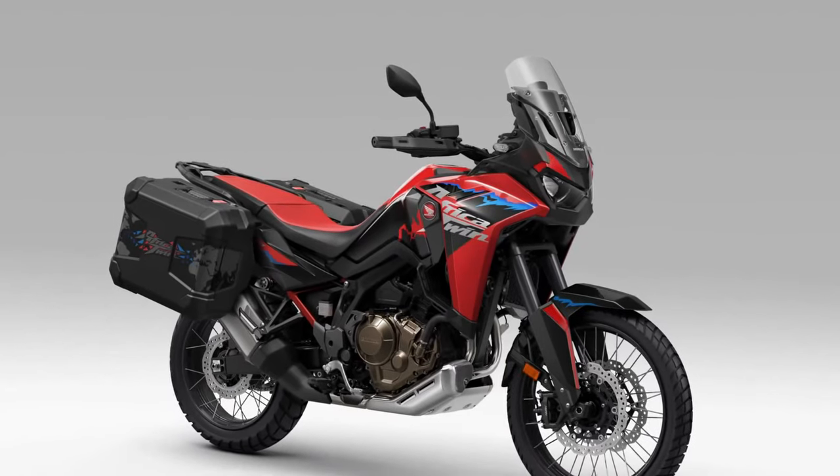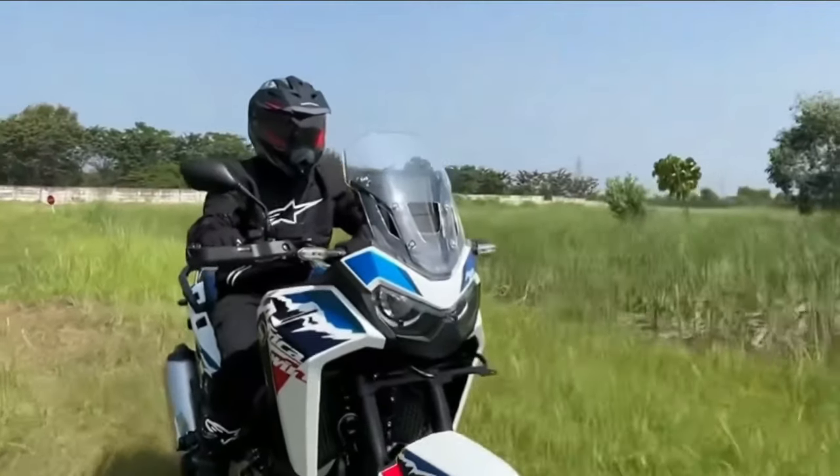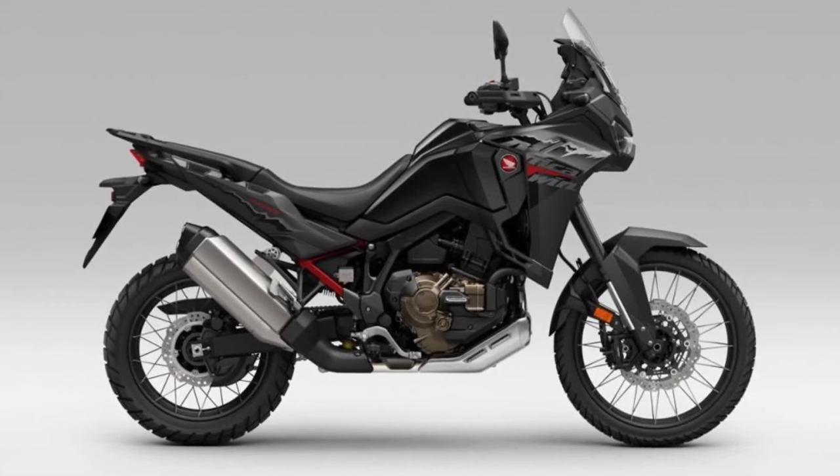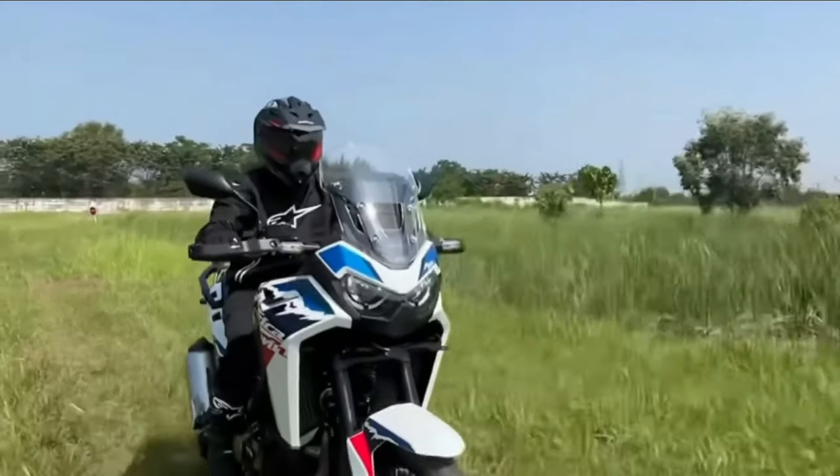Comfort. Comfort is key on long-distance adventures, and the Africa Twin delivers with a plush and adjustable seat, ergonomic riding position, and windscreen designed to deflect airflow and reduce rider fatigue.